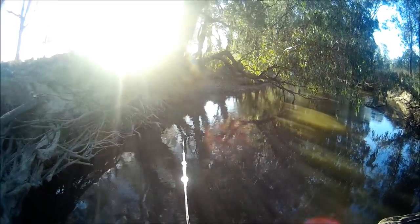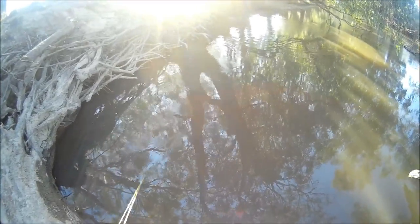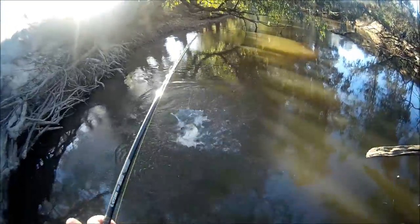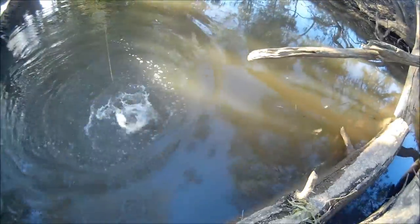That gave me a fright — I was just about to say I'm almost certain I'm about to stand on a tiger snake any minute now. Got him! Yeah — I let it sink, paused it to let it sink, and he's come along and just engulfed it.